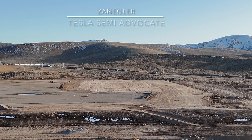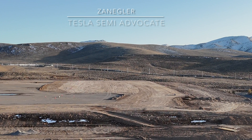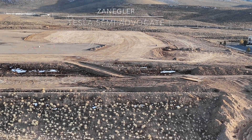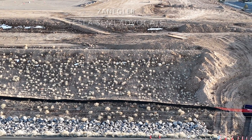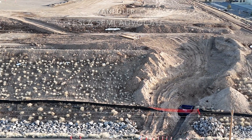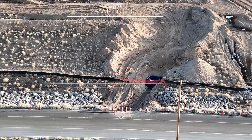Hey, welcome. This is Zangler, the Tesla Semi advocate. We've got some drone footage of the Giga Nevada construction for the Tesla Semi. The last video was four weeks ago, and we'll have a chance to look at the four-week-old video and compare it to this video for progress.